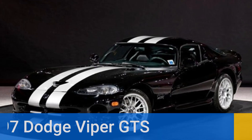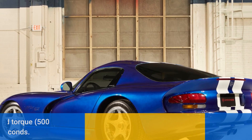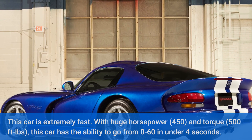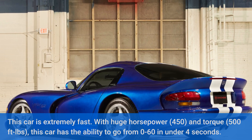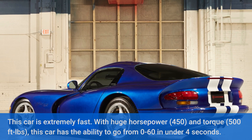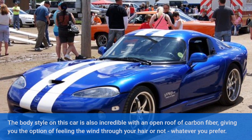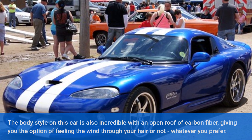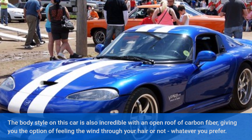Number 1: 1997 Dodge Viper GTS. This car is extremely fast, with huge horsepower — 450 — and torque of 500 ft-lbs. This car has the ability to go from 0 to 60 in under 4 seconds. The body style on this car is also incredible, with an open roof of carbon fiber, giving you the option of feeling the wind through your hair or not, whatever you prefer.